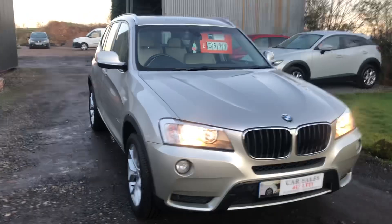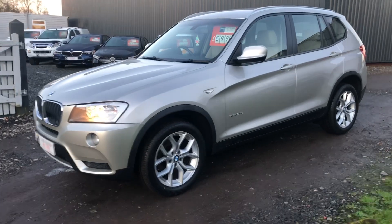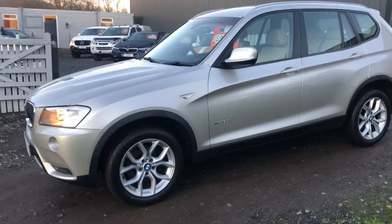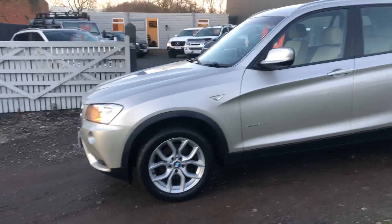We've previously sold this before. We've had it as a company car and brought it back off the customer. Absolutely lovely — it's done a hundred and eighty thousand miles. We've serviced it, put a brand new MOT on it with no advisories, and we've put four brand new run-flat tyres on it.